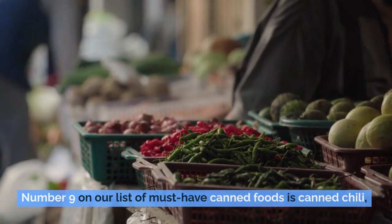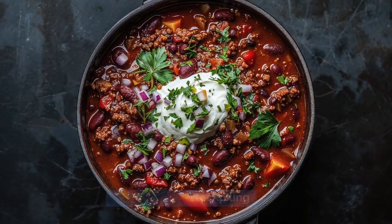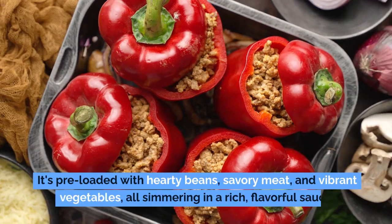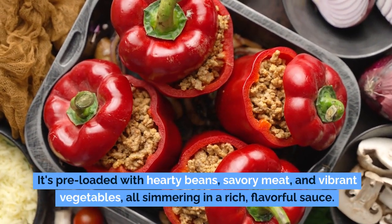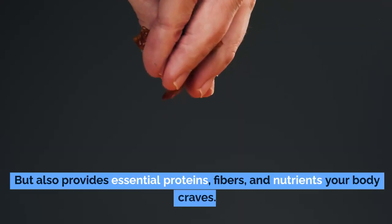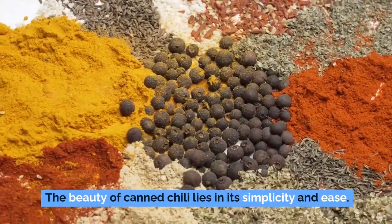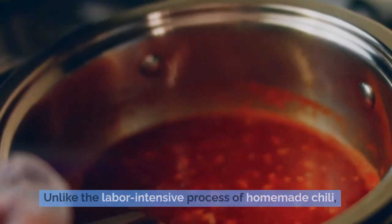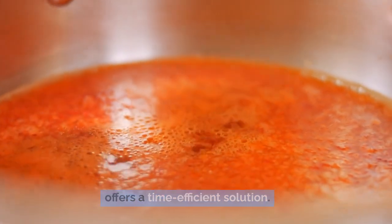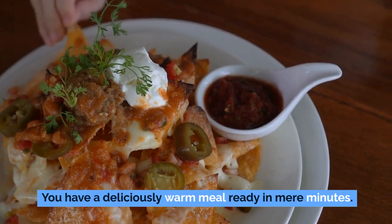Number 9 on our list of must-have canned foods is canned chili, a staple that combines convenience and nutrition. Imagine coming home after a long day needing a quick, satisfying meal — canned chili is your go-to savior. It's preloaded with hearty beans, savory meat, and vibrant vegetables, all simmering in a rich, flavorful sauce. This balanced mix provides essential proteins, fibers, and nutrients. Unlike the labor-intensive process of homemade chili, canned chili offers a time-efficient solution — just open the can, heat it, and you have a deliciously warm meal ready in mere minutes.